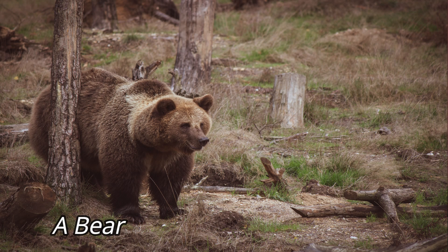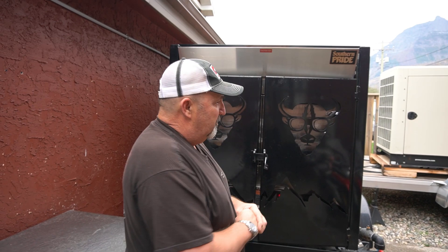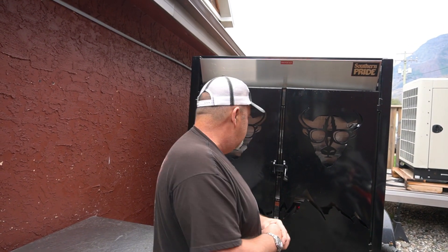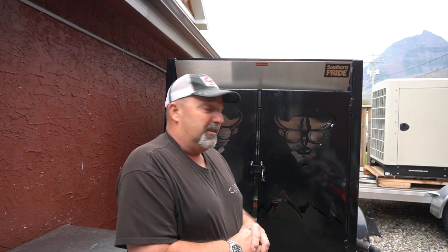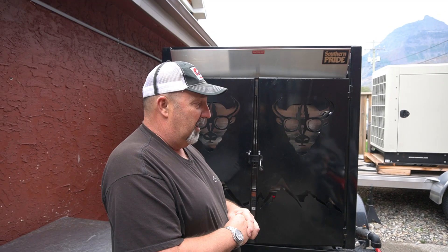I just finished breakfast at Trapper's and I'm now here with the owner. He is about to show us the only bear-proof smoker in the world — I've never seen anything like this myself. Cooking outside, he's always a little nervous about a bear smelling the good food they serve at Trapper's and trying to get into the smoker.